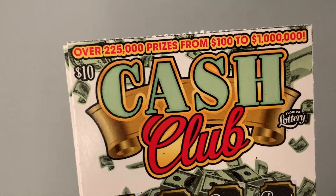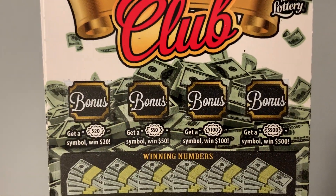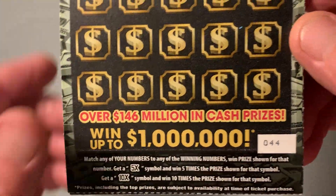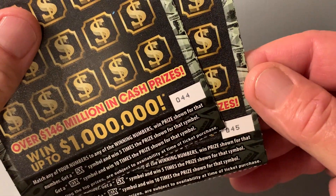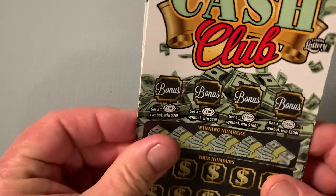Cash Club — we can win up to $1 million. It's got four bonus opportunities there, as you can see. We got tickets 44 and 45. There's a symbol, 5X or a 10X. Odds: 1 in 3.38.